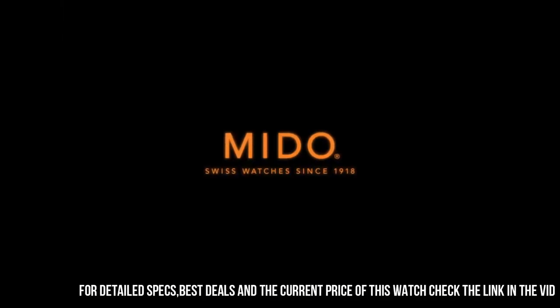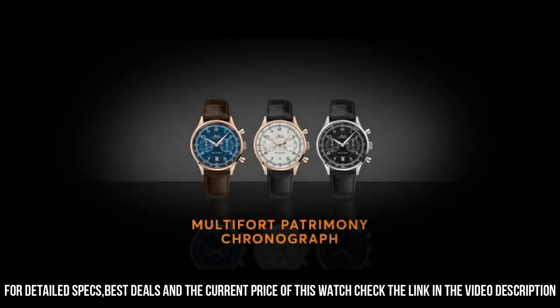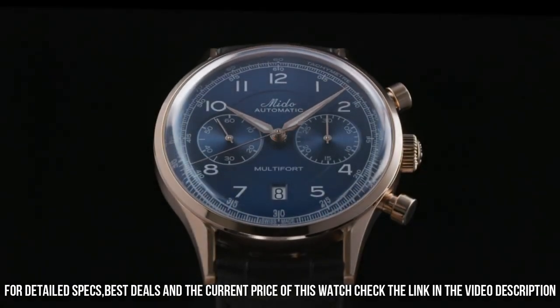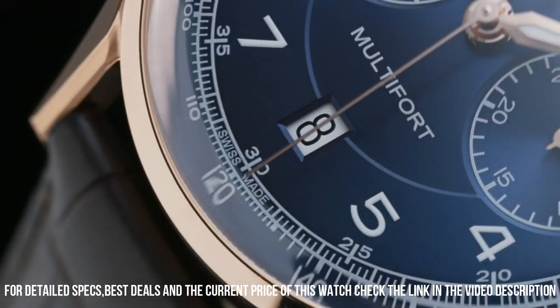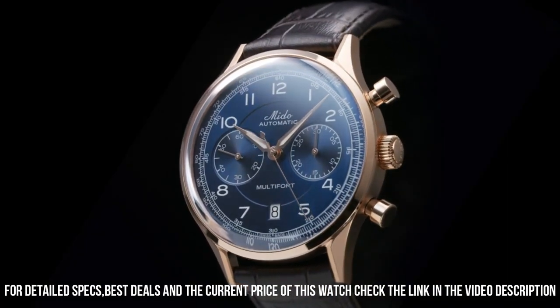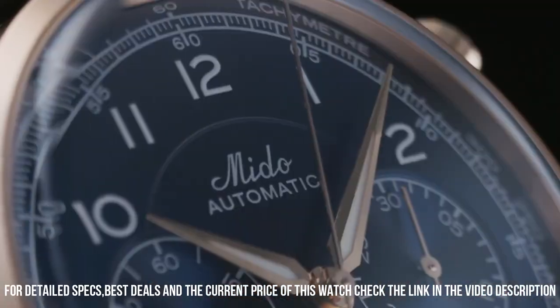Stainless steel case, polished in satin finish, with or without rose gold PVD coating. Sapphire crystal. Screwed case back with see-through crystal. Dial: domed, fine sunray brushed pattern in blue, black, or silver.